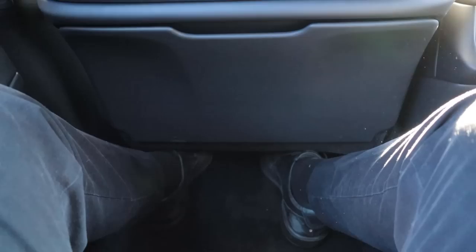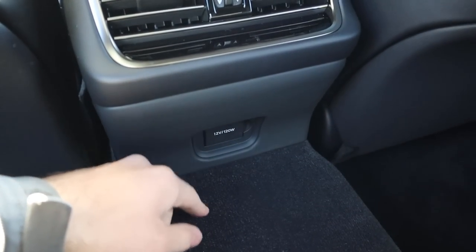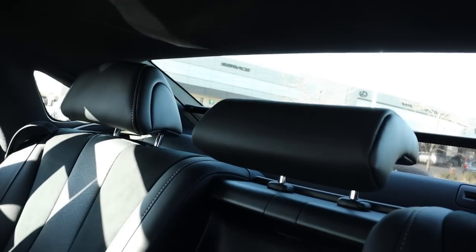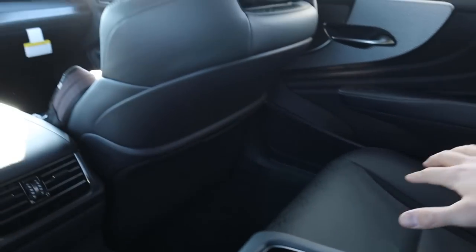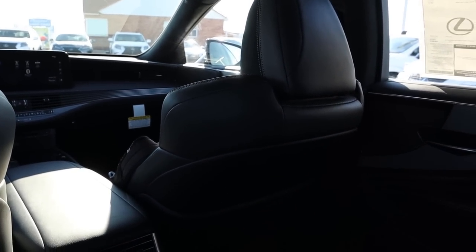Inside the rear, there's a really good amount of headroom and solid legroom. You've got a little storage space, vents in the back, and a 12-volt charger. There's a sunshade button and a seat adjustment button that moves the front passenger seat forward — so the rear passenger can demand more legroom. The back of this car is just fantastic.